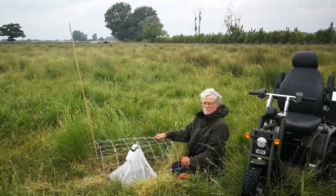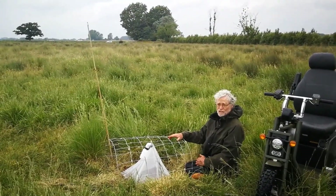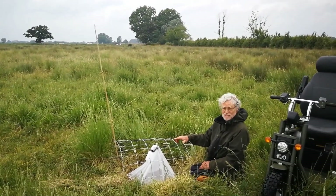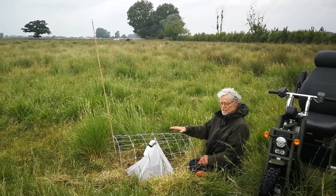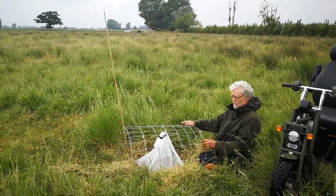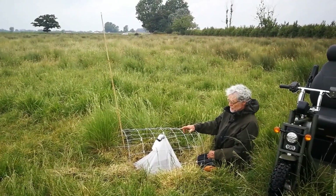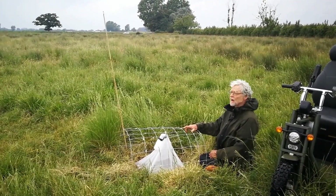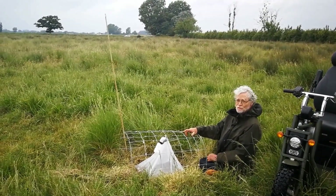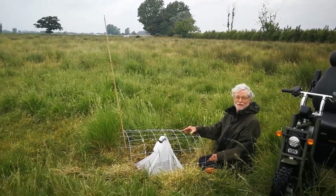This is Hope Meadow, which is another one that we think has in the past been improved — ploughed and reseeded — and has lost an awful lot of its interest. It's currently being grazed with cattle. We've got the emergence traps set underneath these sheep fence netting cages. This one's okay, but one or two of the others that we set up on Tuesday have been destroyed by the cattle, so we're going to go and find them and put them up again. That's about it.